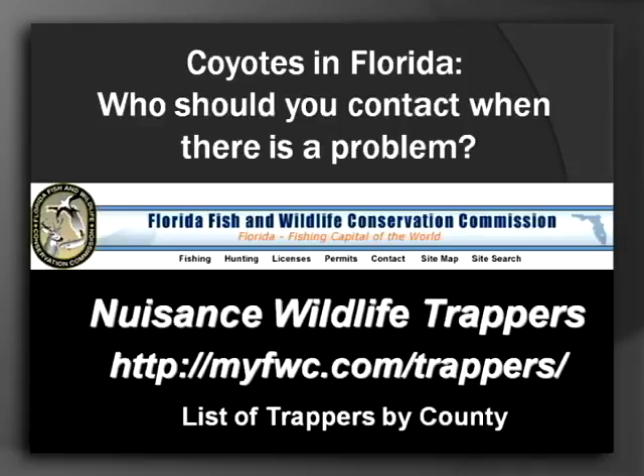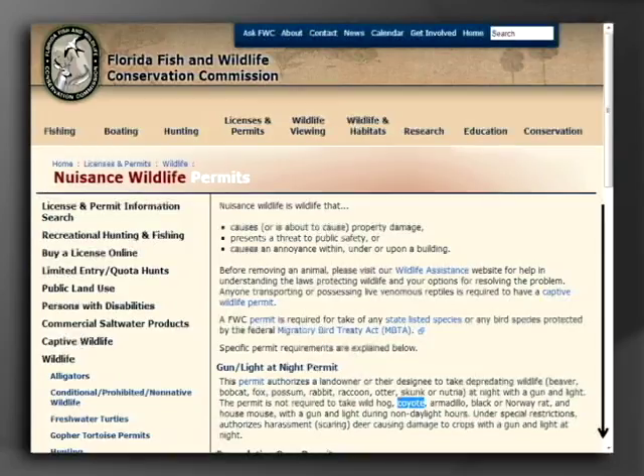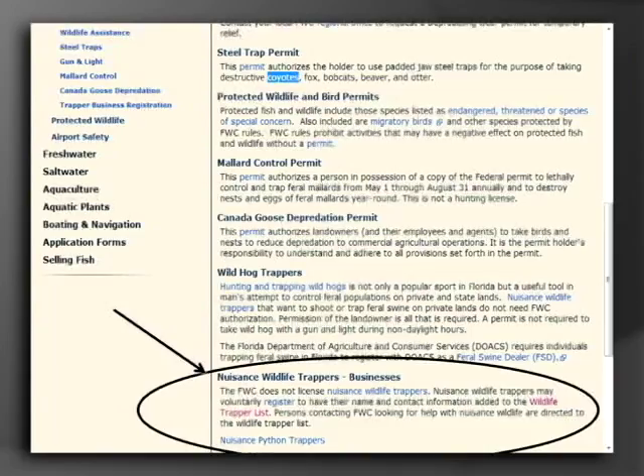Who should you contact if you do have a problem? The FWC — the Florida Fish and Wildlife Conservation Commission — has a list of nuisance wildlife trappers. The FWC themselves are not going to come out and capture the coyote, but there are people licensed or registered to do this, with a list by county of people available. If you go to myfwc.com/trappers, it'll bring you to that site. It talks about ways a variety of animals can be removed, and there's a link for the nuisance wildlife trapper list where you select your county and get a huge list of folks you can contact.